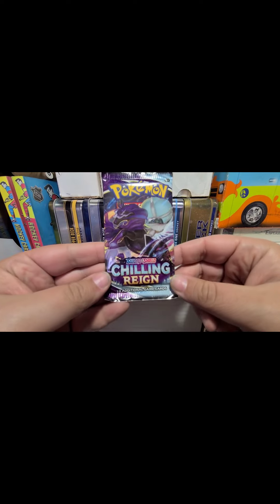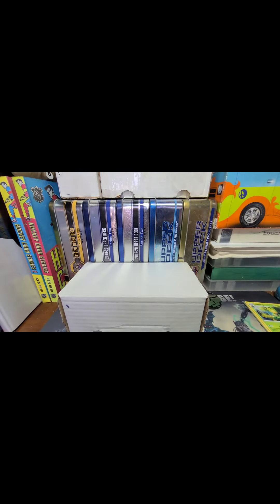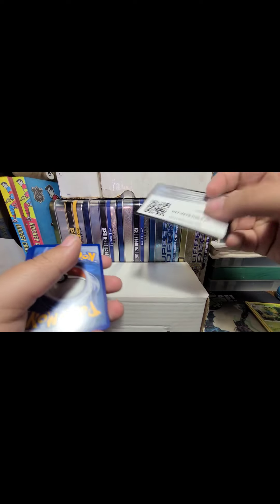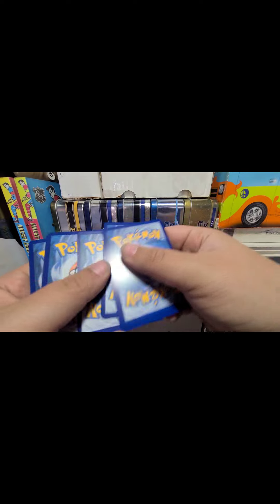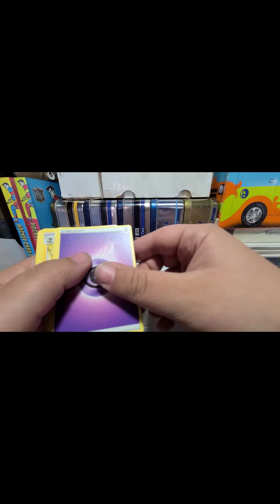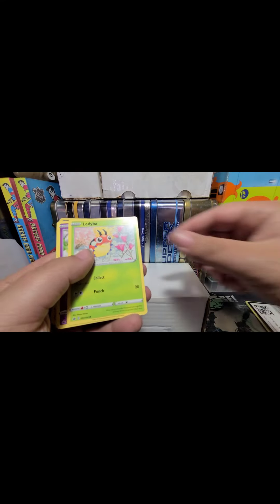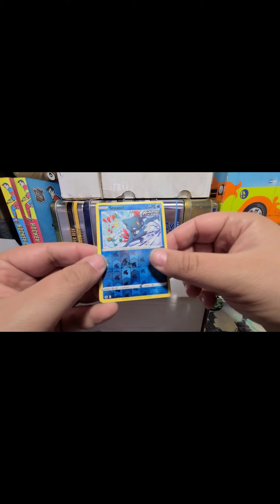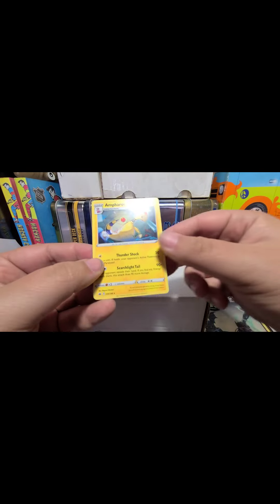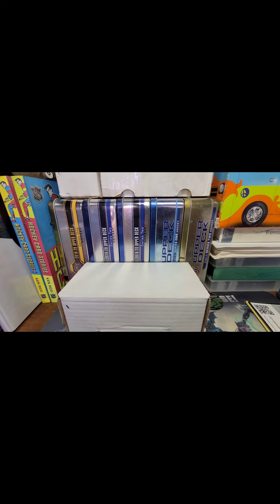Now let's see what we can pull out of Chilling Reign. Besides the gold shiny Snorlax, I believe there's a Charizard in this set as well. We got another psychic energy. Cards include Echoing Horn, Flaaffy, Klara, Castform, Ledyba, Gulpin, Clobbopus, a reverse holo Sneasel, and a non-holo Ampharos. Not a good pack, not a good pack.